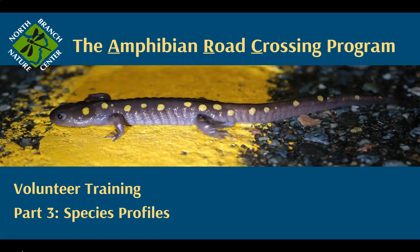Hello and welcome to part three of the online training for North Branch Nature Center's Amphibian Road Crossing program. In this section, we will review each of the nine amphibian species included in our survey protocol. For each species, we will show pictures and discuss their life history and how to identify them.